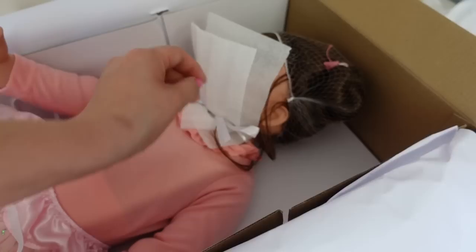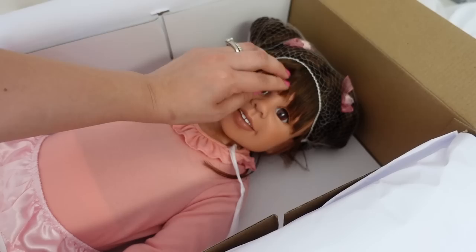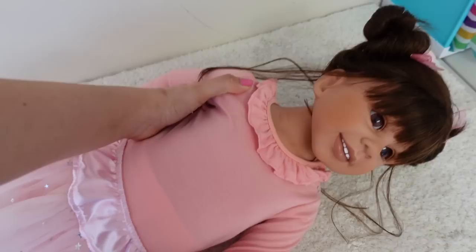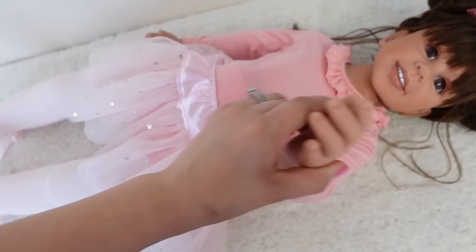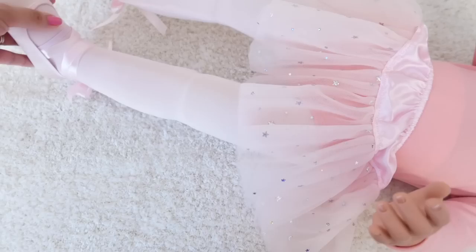Wow, she is so big! She's got on a ballerina outfit and her face is covered up. All right, let's go over here to her face — wow, she's so pretty, oh look at that smile! Just taking off this hair net. She isn't very heavy, which I was kind of worried about. There's her hands — she's just beautiful.